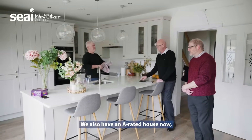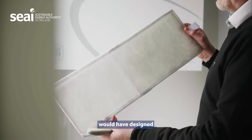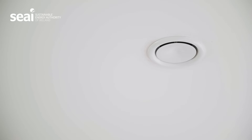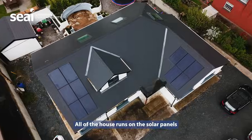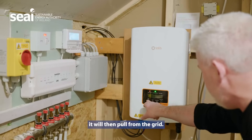We also have an A-rated house now and it's an airtight house. So the team of experts designed a mechanical ventilation system that gives us a flow of fresh air. All of the house runs on the solar panels and if there's not enough being generated from them it will then pull from the grid.